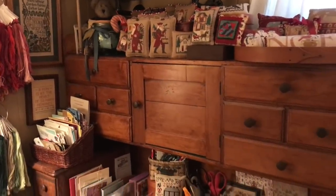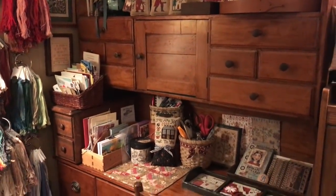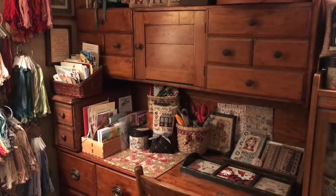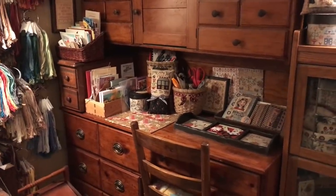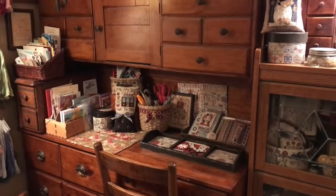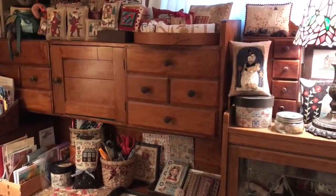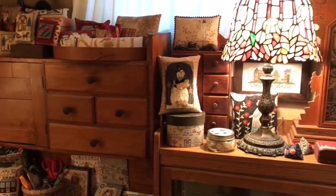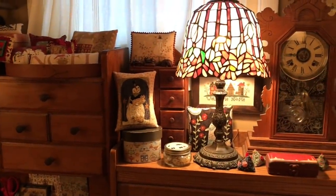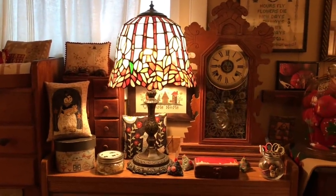This desk was from my mom — I treasure it. I love all the little drawers and the little cubbies. Got some of my Christmas stuff out; a lot of it will go upstairs. More treasures — my beloved clock from my grandfather.